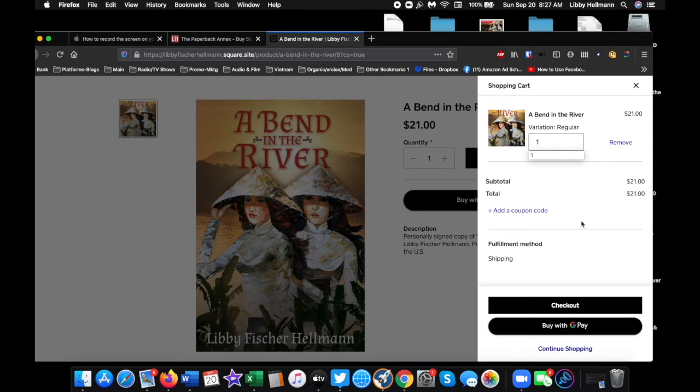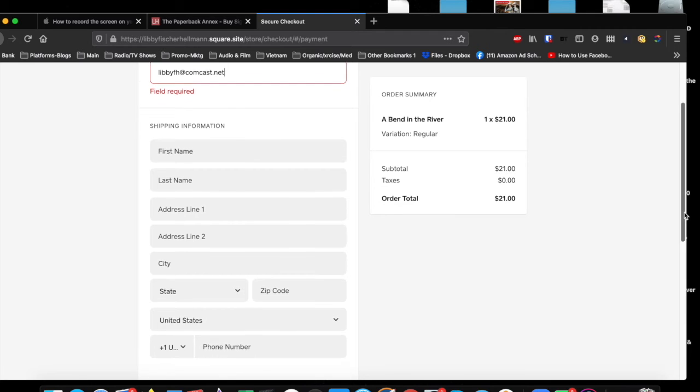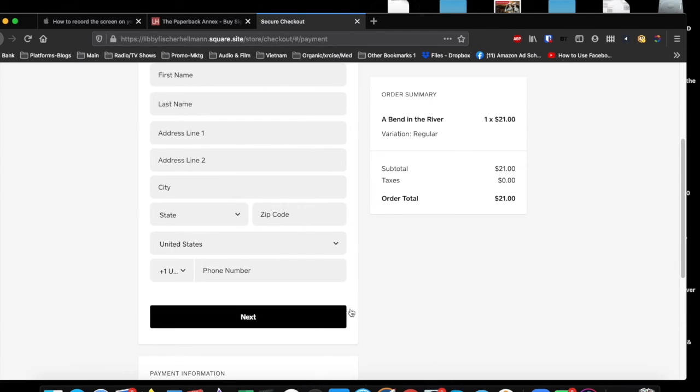Then it's really simple. All you do is go to checkout, and you'll be asked for your email and then your snail mail address. After you've entered that, go to Next where you enter your credit card and any message on how you want the book signed, and that's it.